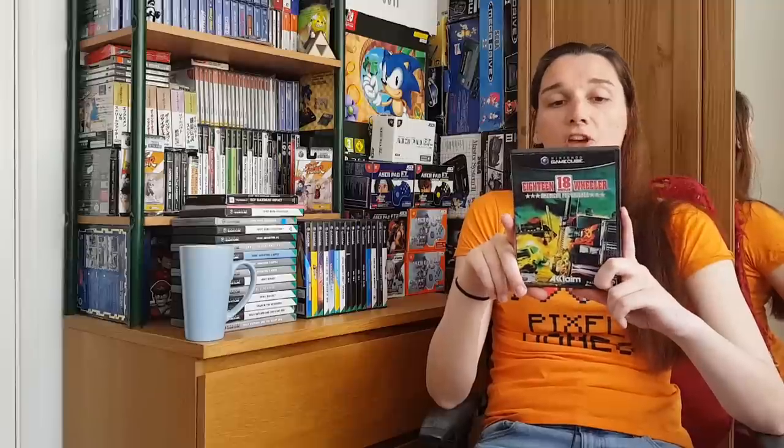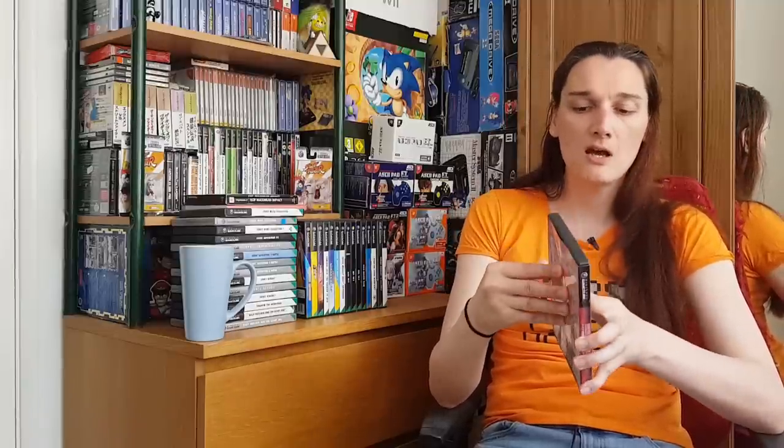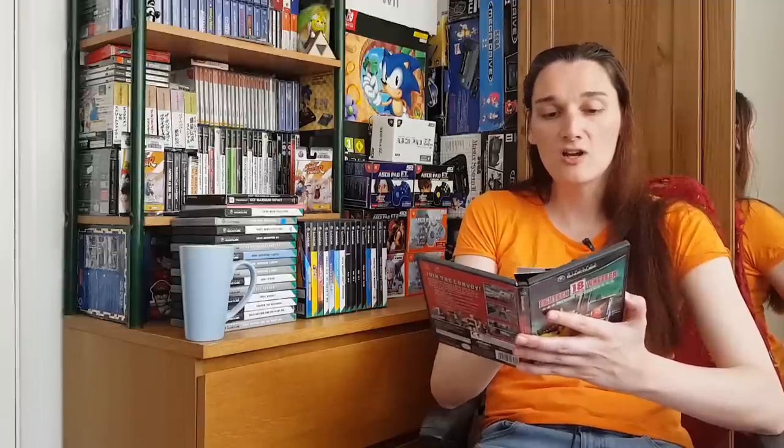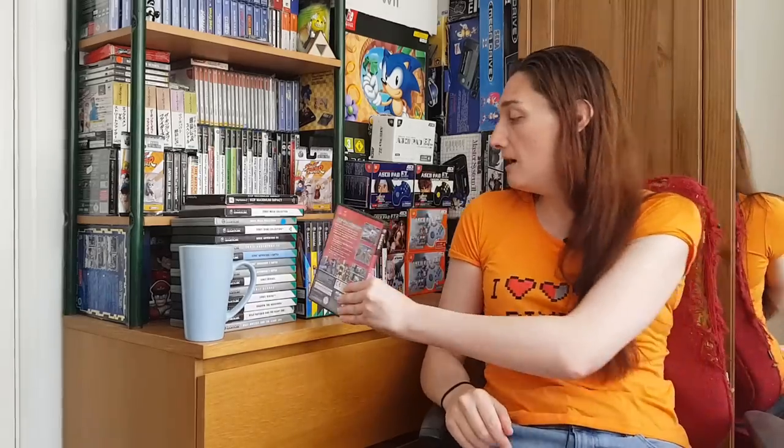The first one is 18 Wheeler. I really like this game on the Dreamcast, and on the GameCube it plays very similarly. But I just think the way it controls on this one isn't quite as good as the Dreamcast. It was quite a popular one at the time, most people have played it, and it does play okay. I reckon it's a cheap one on GameCube — I do recommend it.